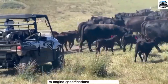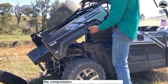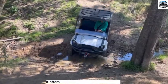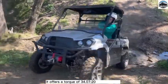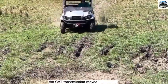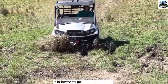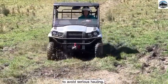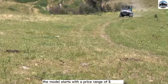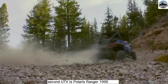Its engine specifications include a 4-stroke, 2-cylinder, liquid-cooled type with a compression ratio of 10.3:1. It offers a torque of 34.7 lb-ft at 2,500 rpm. The CVT transmission moves loads easily by selecting a high or low range — low range is recommended to avoid serious hauling issues. The model starts at a price of $11,199.